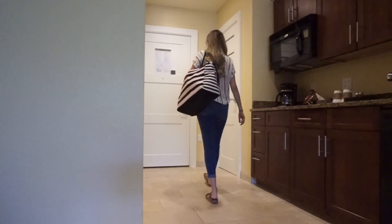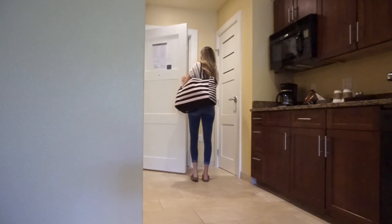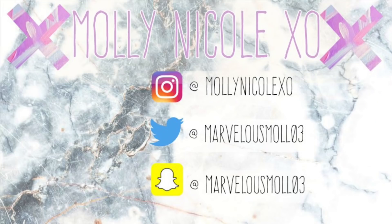That is going to be it for my morning routine vacation edition. I hope you guys enjoyed it — if you did, please give it a thumbs up and make sure you're subscribed. Thank you so much for watching and I'll see you in my next one. Bye, stay marvelous!